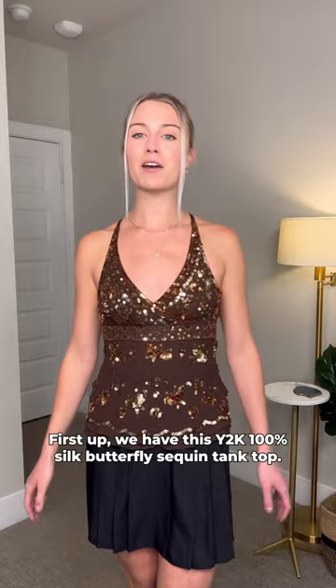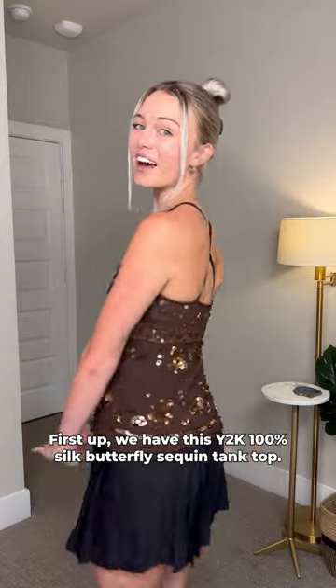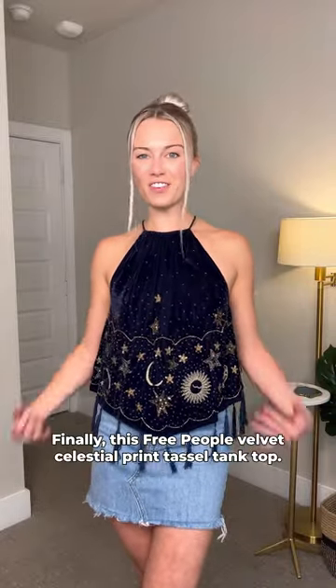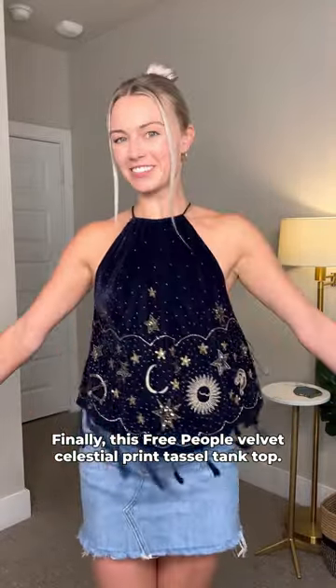First up, we have this Y2K 100% Silk Butterfly Sequin Tank Top. Another Y2K silk gem, this tie-back halter floral tank. Finally, this Free People Velvet Celestial Print Tassel Tank Top.